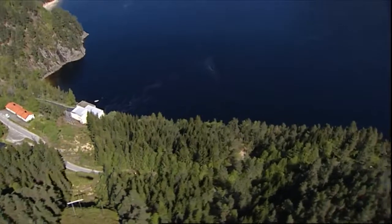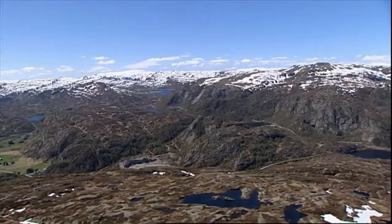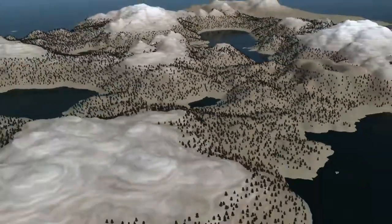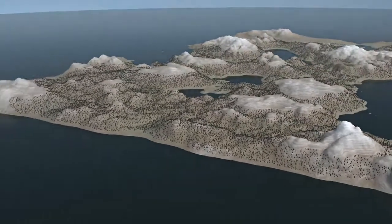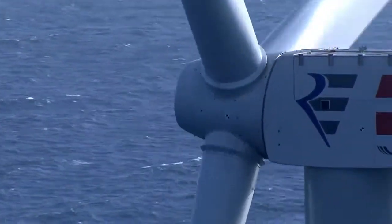Thanks to the sea-worthy converter, it's now possible to connect offshore parks to the land and to Norwegian reservoirs. This makes renewable energy from the North Sea and Baltic available to consumers no matter how strong the wind is blowing — and that could put wind in the sails of offshore park construction.